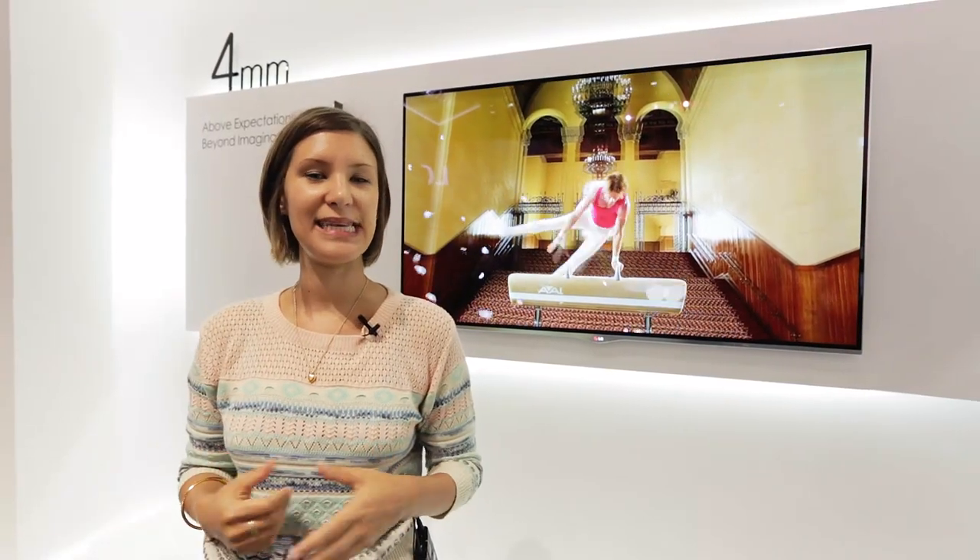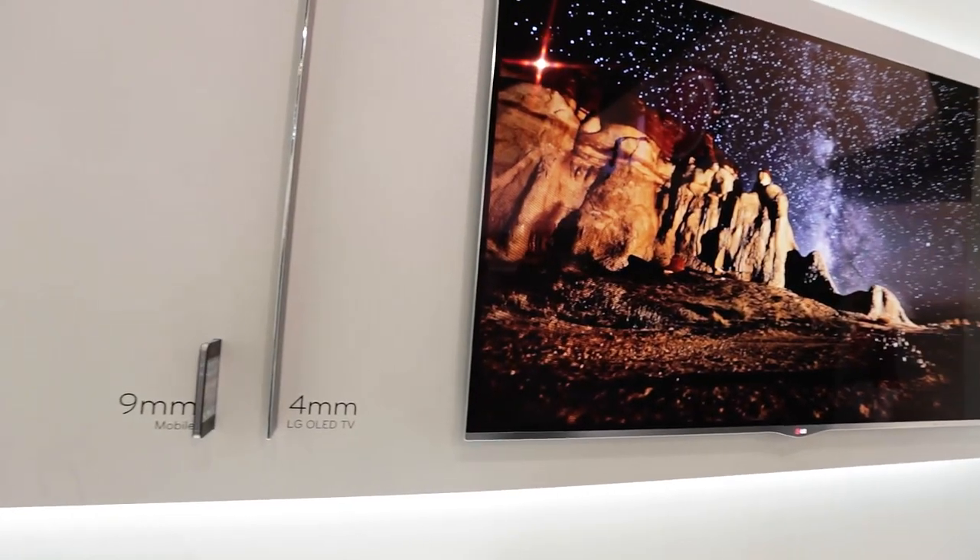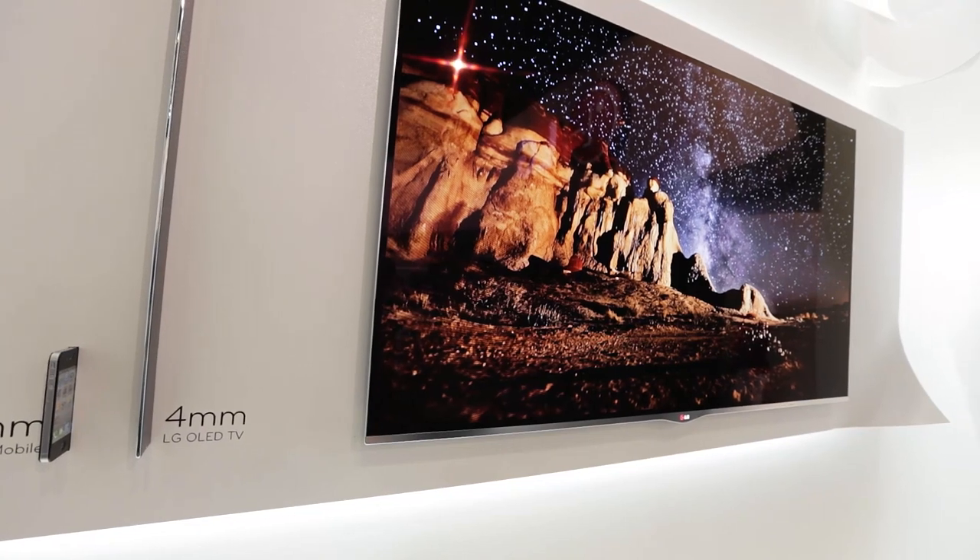We're here with LG's latest OLED TV. It's a 55 inch model and it's the world's largest according to them.